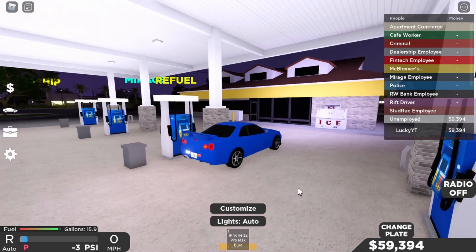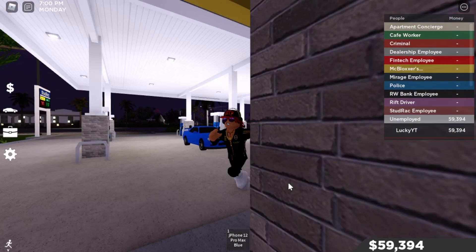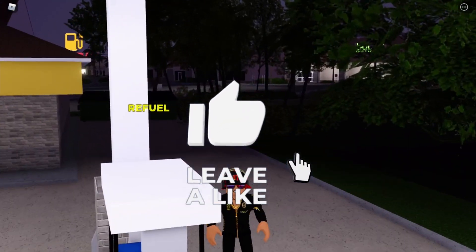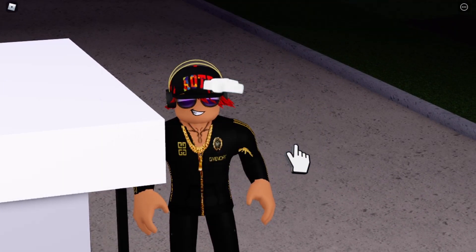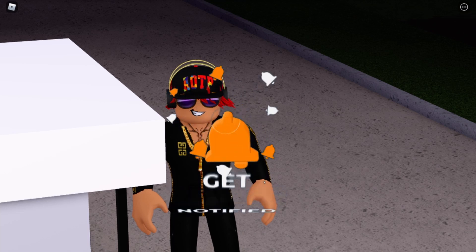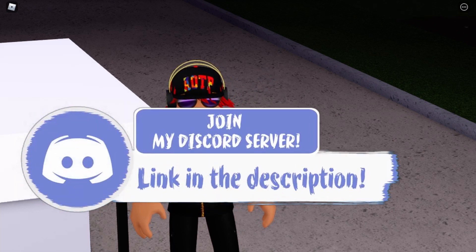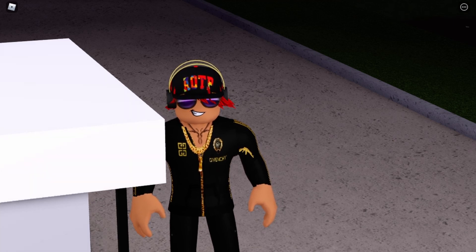This is such a nice car guys. That's going to conclude today's video — if you enjoyed it, smash that like button, hit subscribe, turn on post notifications, and join my Discord server, link in the description. See you guys in the next Lucky Gamer banger video — bye!